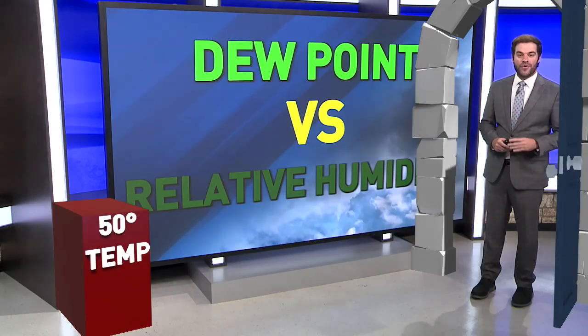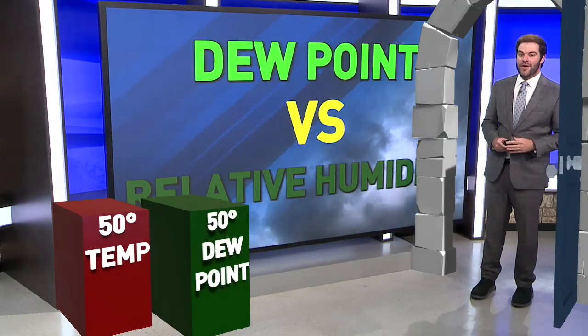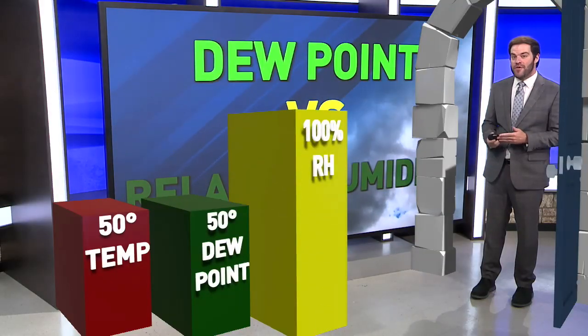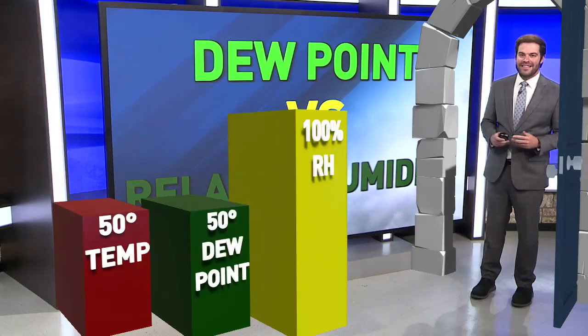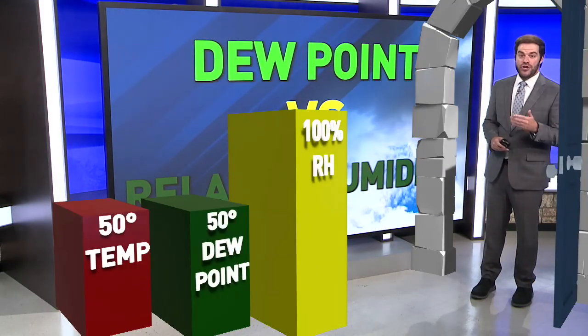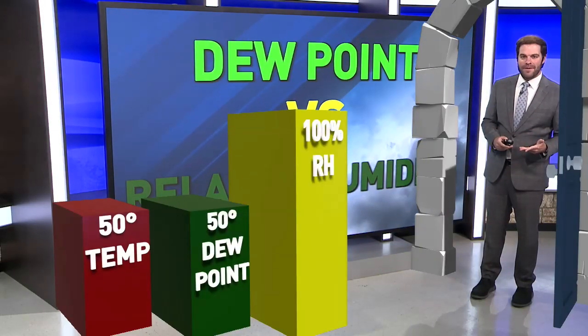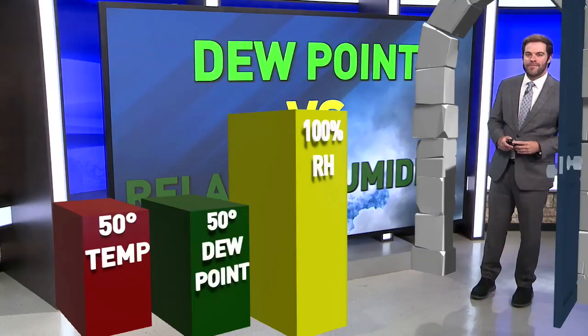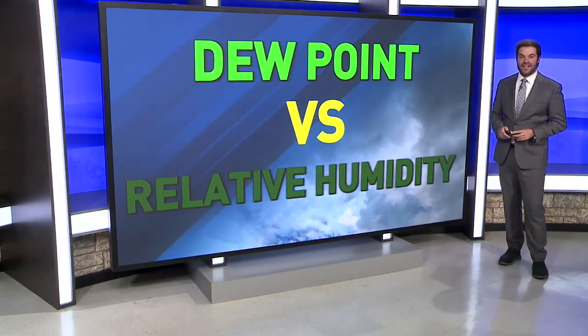Another example: if you've got a 50 degree air temperature and a dew point temperature of 50 degrees, you check your weather app and you see that the relative humidity is 100% — that's also going to give a false impression that it doesn't feel good outside. You think the air is saturated, which it is, but it still doesn't feel that bad. That's why dew point temperature is a much better representation to communicate how it actually feels outside to you.